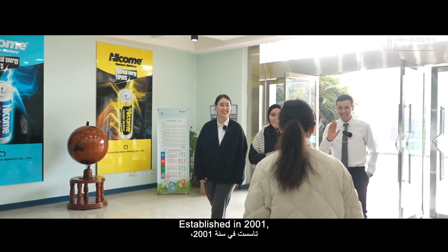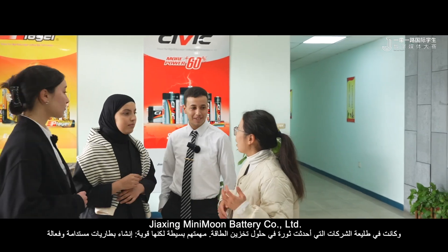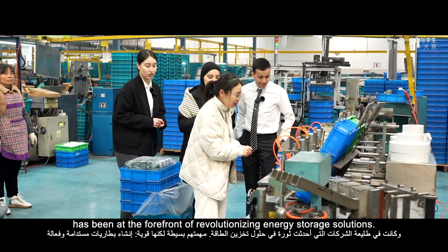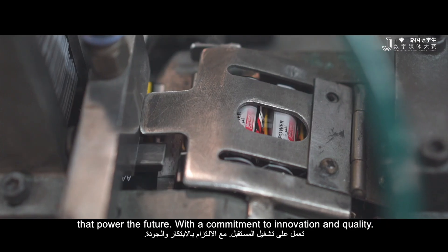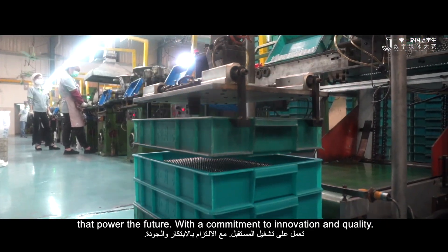Established in 2001, Jiashin Mini-mon battery company factory has been at the forefront of revolutionizing energy storage solutions. The mission is to create sustainable and efficient batteries that power the future, with a commitment to innovation and quality.